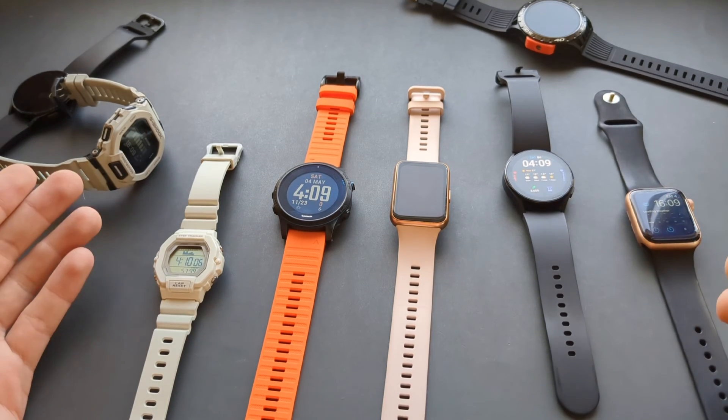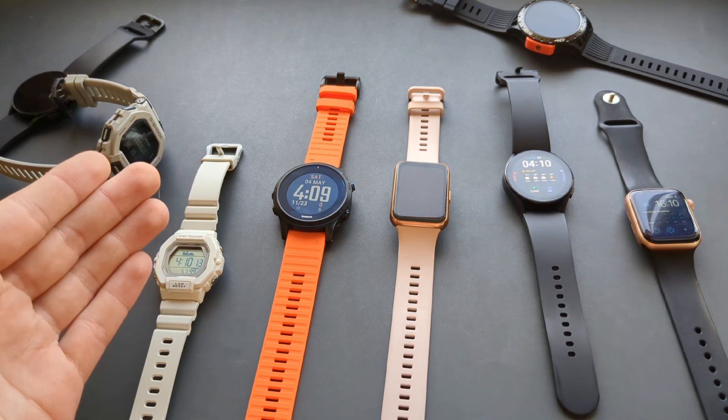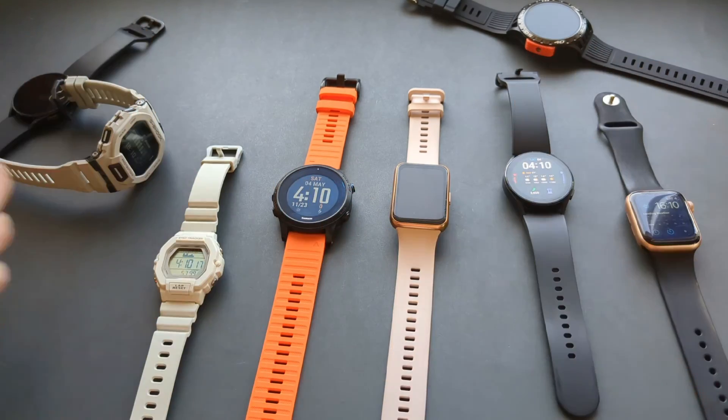This is pretty much what I've learned over the past couple of years testing absolutely loads of different watches from literally every single brand. If this was helpful, make sure to hit the like button.